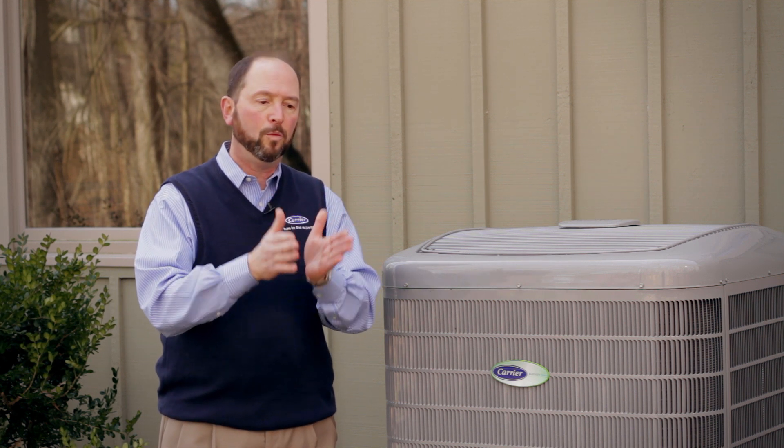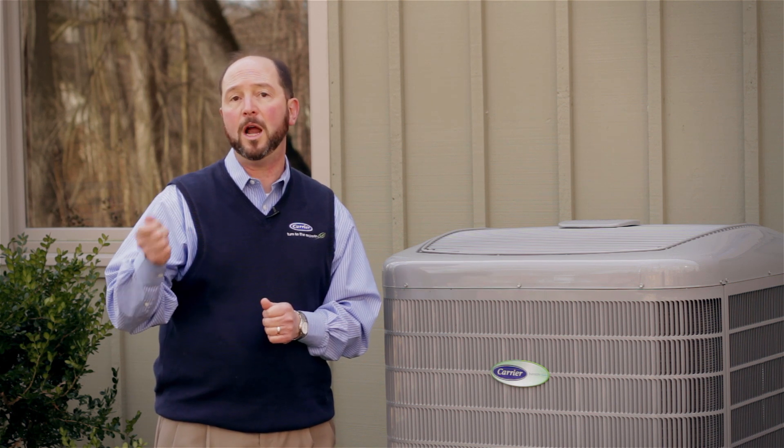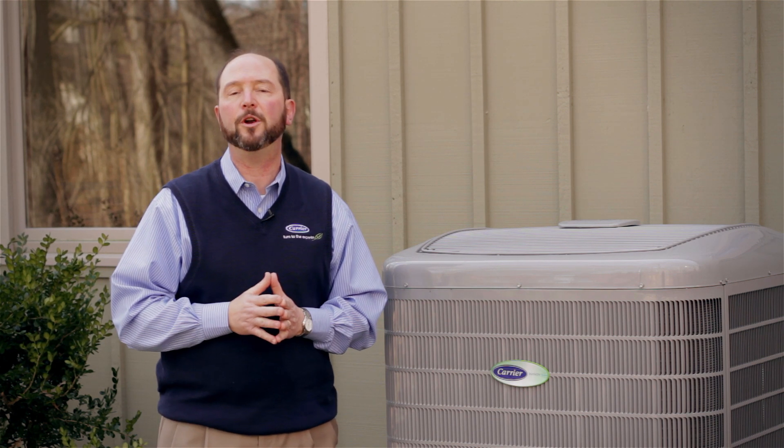R22 is also becoming more expensive. As manufacturers are restricted in how much R22 they can produce, the cost continues to go higher and higher. So the future service costs associated with an R22 system are going to go up and up as the cost of the refrigerant rises.